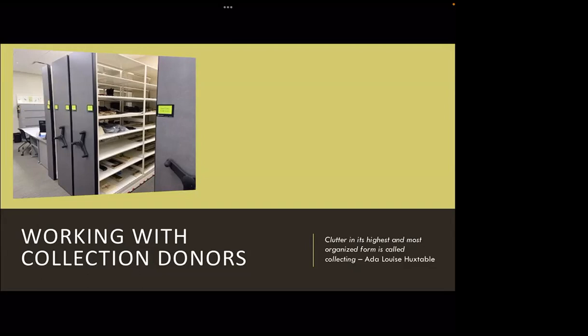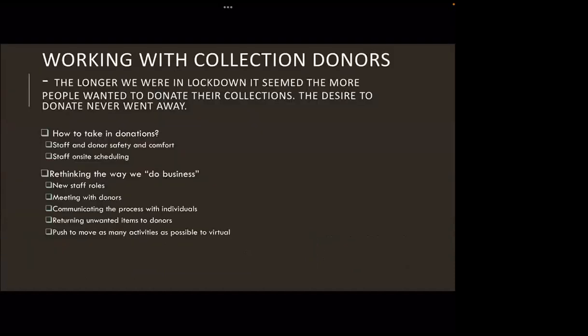So we're working from home, but donors have not stopped knocking on the door. We had to figure out what to do. Initially, we shut down collecting — from March to July we did not take anything in. Donors kept calling, and we needed to eventually figure out a way to meet with them and take in collections again, with no idea when we were going back to the office. We had a lot of challenges with scheduling and limited on-site time.